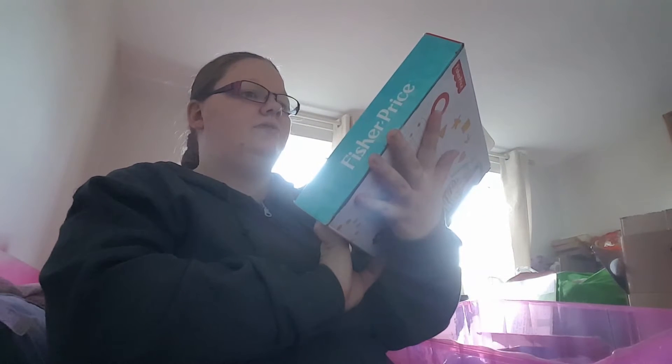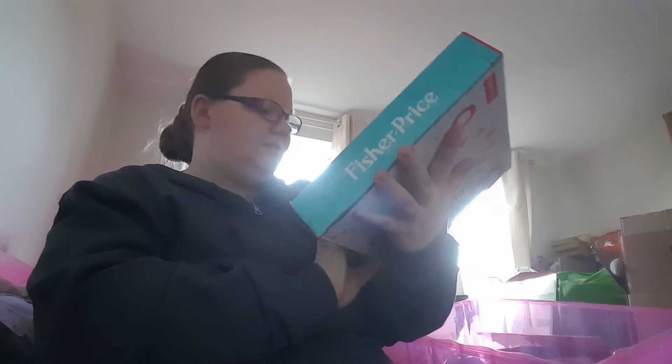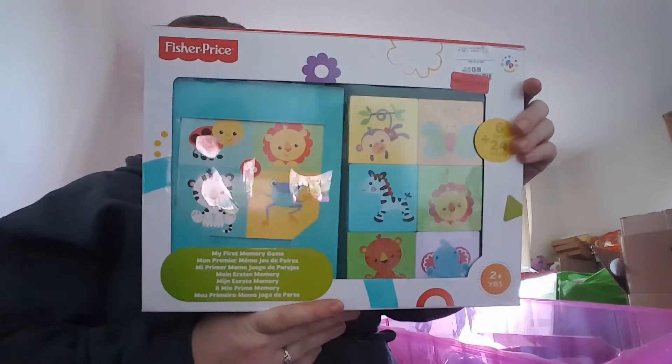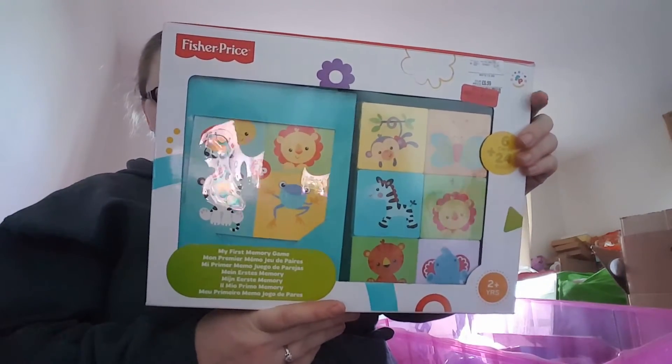Also from TK Maxx, I got this for one of her birthday presents next month — My First Memory Game: six cards and 24 blocks. These were originally £13.99, down to £5. It's Fisher-Price, really good quality. I thought it was quite a good little puzzle for her.